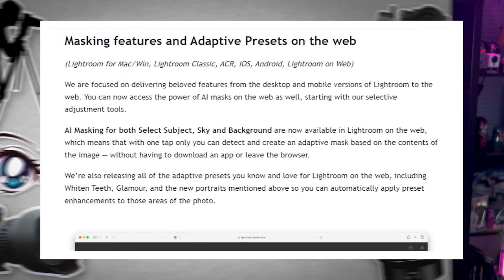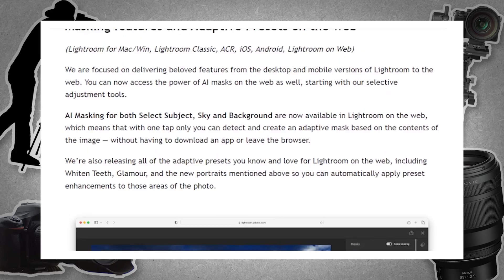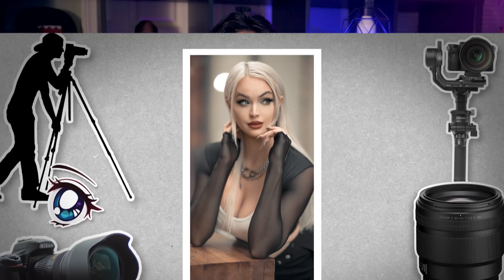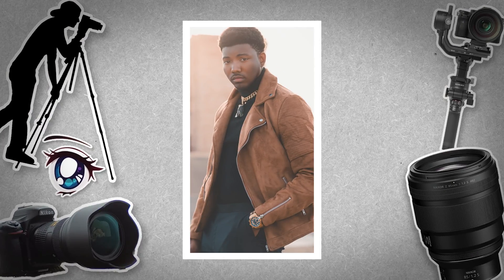On top of that, I have remade all of these presets from the ground up to take advantage of Adobe's new AI selection power. So these are not just any presets — these are smart presets. One of the biggest issues I always have with presets is that my subjects pose differently in every shot.